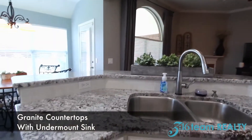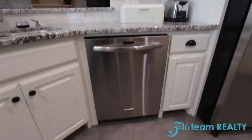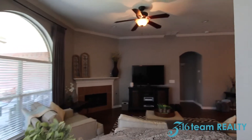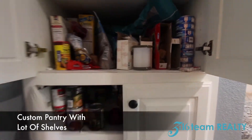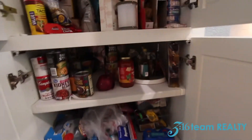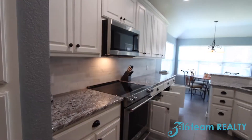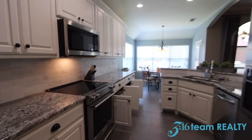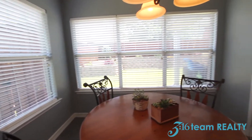Granite countertops, undermount sink, matching dishwasher. It overlooks the family room. And this is a custom pantry with lots of storage for your canned goods. Another view of the kitchen — granite countertops, bright with lots of windows.